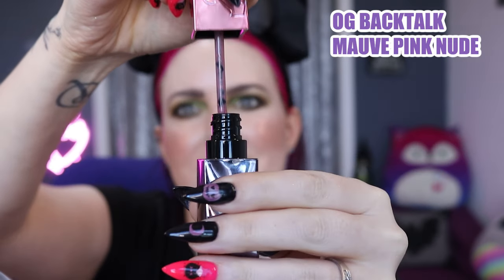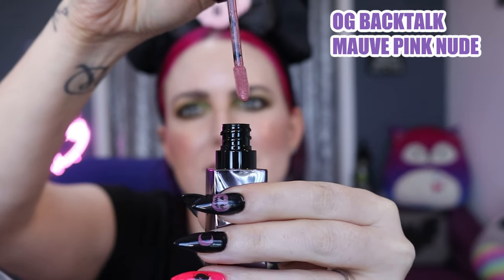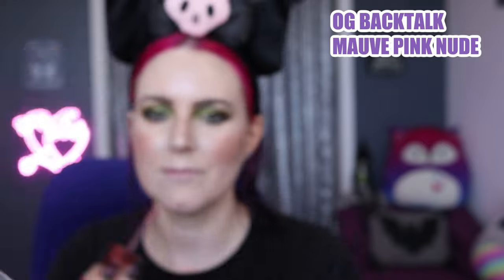The first color we have is OG Backtalk, described as a mauve nude pink. I originally thought this color didn't look like the original, and it doesn't to me when I swatch it on my hand, but when I put it on my face and wear it, it looks like the original — it looks perfect. It is a 'my lips but better' shade for me, so I love this color.